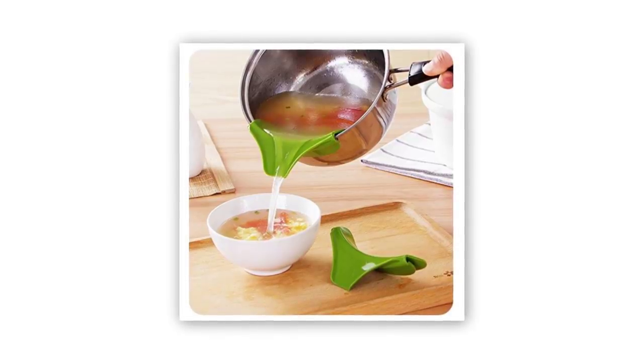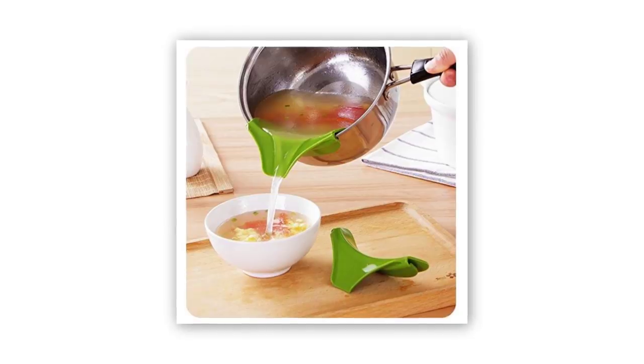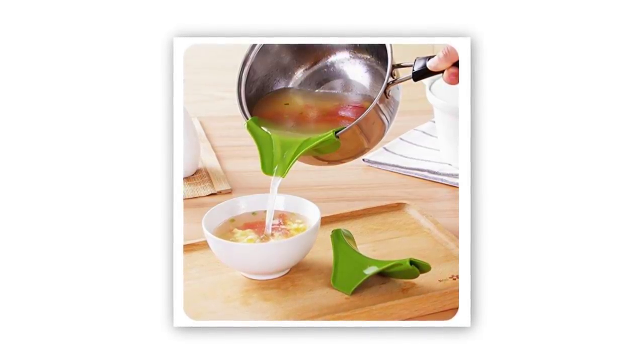Have I ever tipped soup from a pot and had it spill? Definitely. Did it happen enough that I thought I needed to buy a piece of plastic to fix the problem? No — I just got better at pouring the soup into my bowl. Most people have bought at least one useless item like this in their life, and they quickly realize it just fills their kitchen with junk, so they vow to never buy any again.